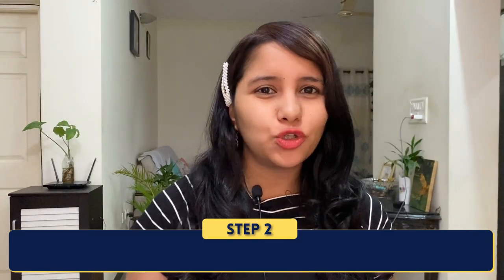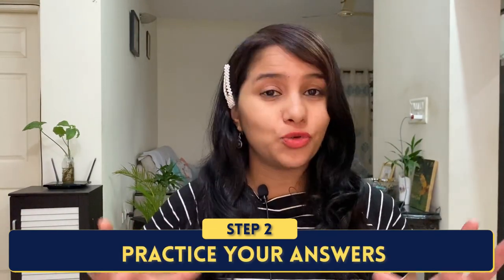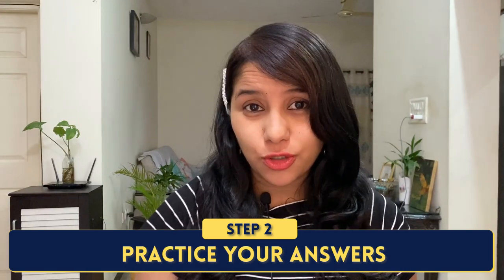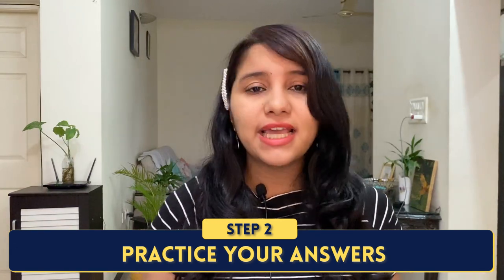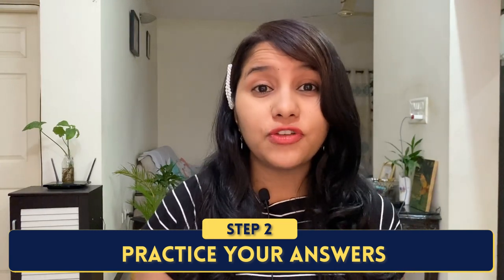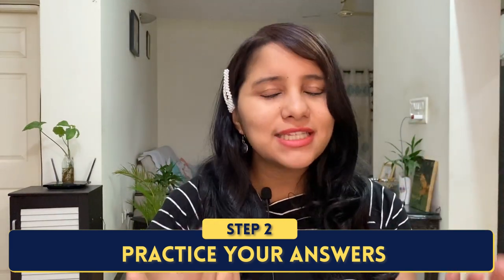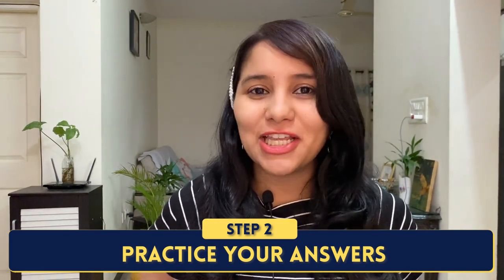Once you have prepared the answers, the next thing you need to do is practice. Practice makes everyone perfect, and this couldn't be more true in the case of a US visa interview. If you're wondering how to go about practicing, there are various ways. Catch hold of a friend or a colleague, ask them to ask you the questions, and speak the answers aloud to them. Do this multiple times until you feel completely ready. If that's not an option, stand in front of a mirror and tell the answers again and again until they come naturally to you.